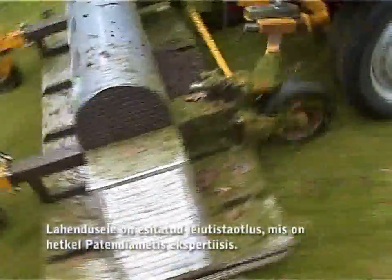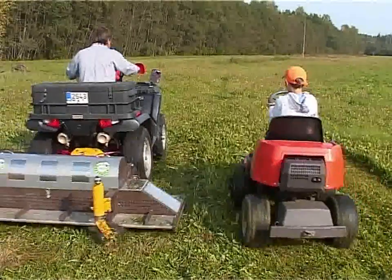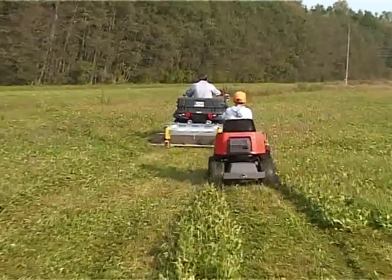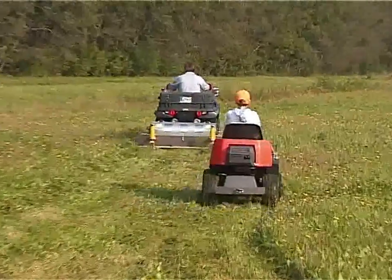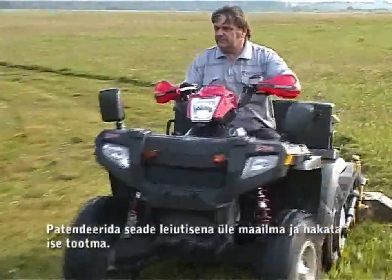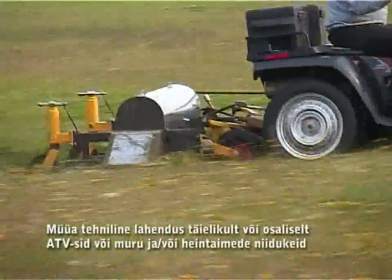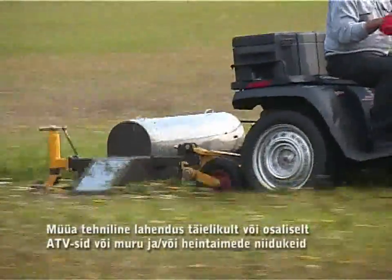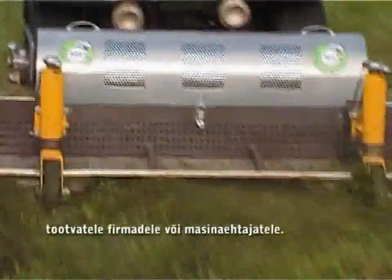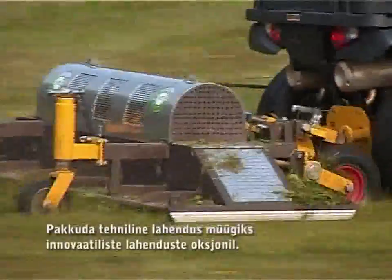Patent pending. Our requests: to patent the device globally as an invention and to start producing power ourselves; to sell the technical solution completely or partly to a company that manufactures all-terrain vehicles or lawn and other herbaceous plant mowing devices; or to offer the technical solution for sale on an auction of innovative solutions.